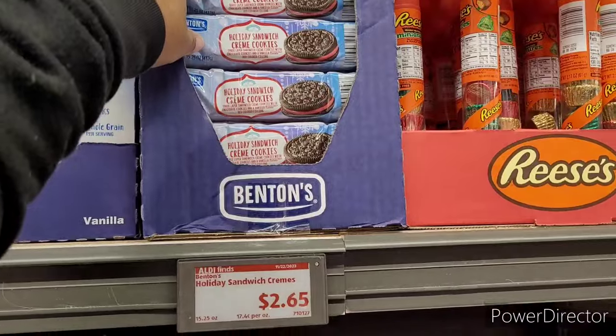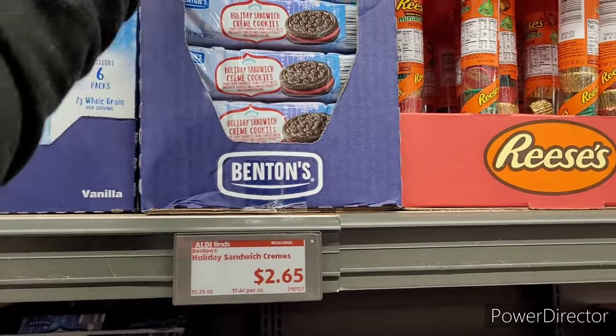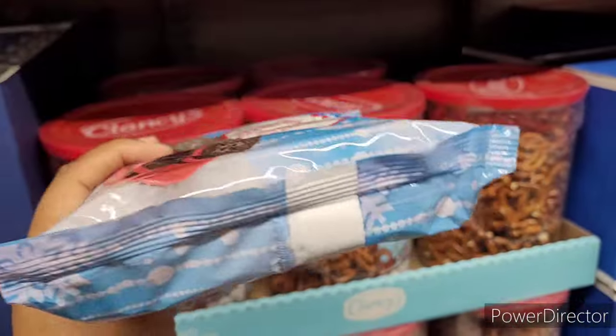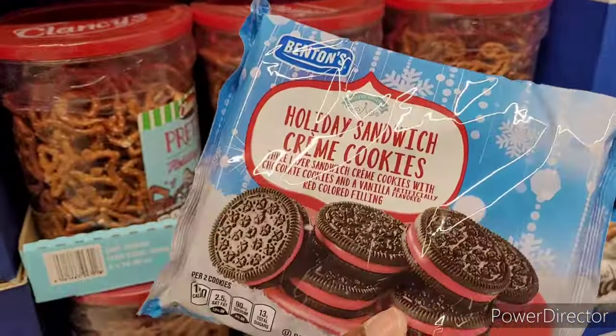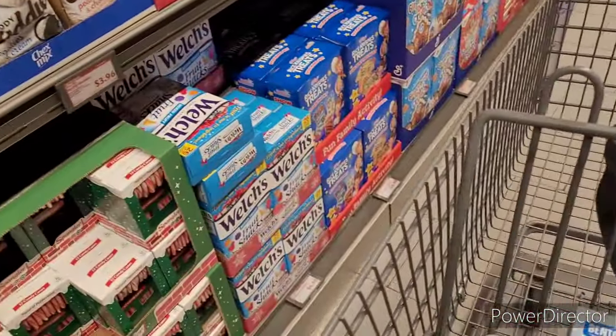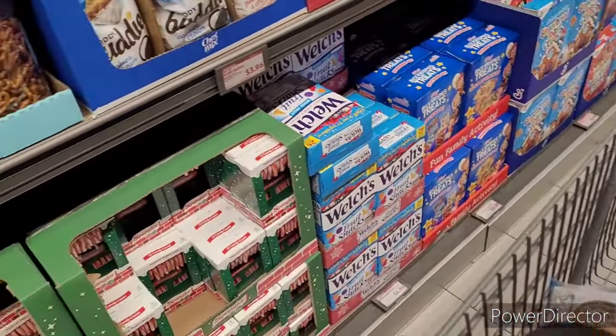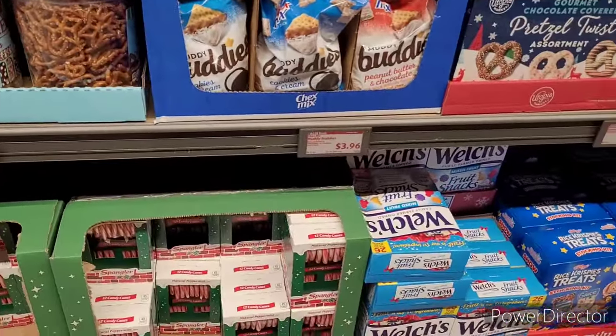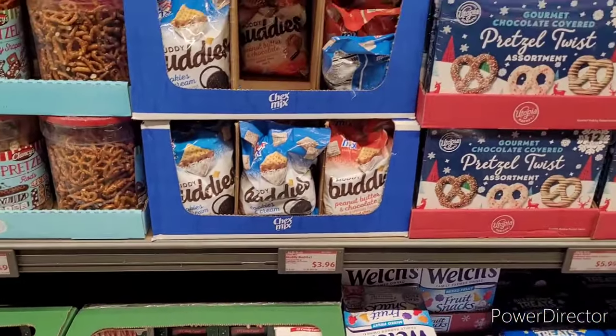Holiday sandwich cream cookies, $2.65. Those are about like the Joy ones but cheaper. I know my children wanted some, but I'm not going to pay those prices when there are some for $2.65.